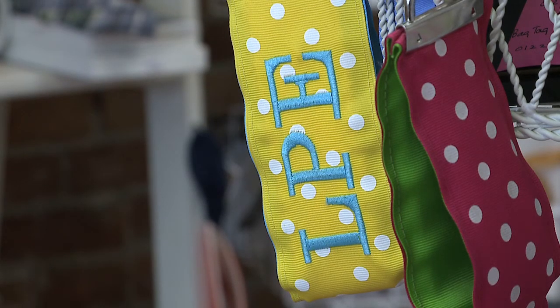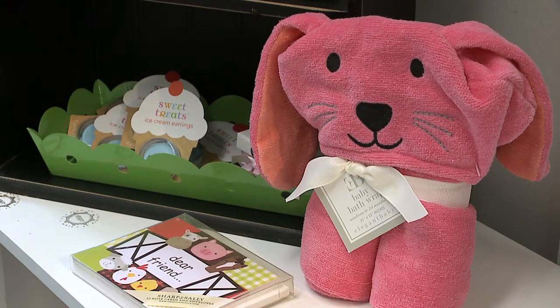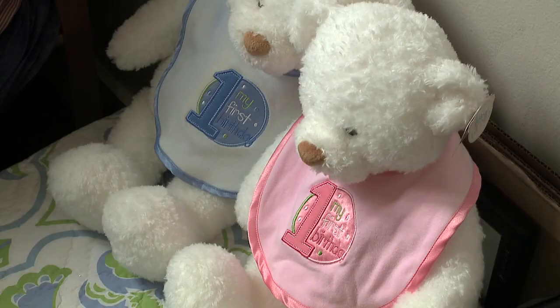Most items are purchased with the thought of what do you want to spend on a birthday gift, what do you want to spend on a baby gift, because we all have those sort of price points in our head when we start off to go shopping.